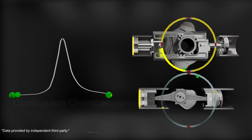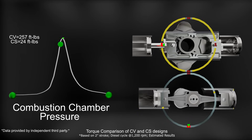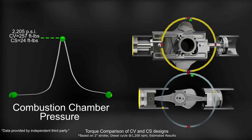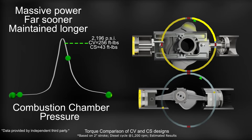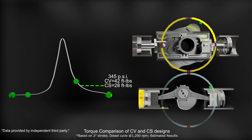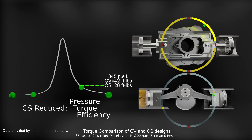Now let's look at combustion pressure data taken from a running diesel engine. As the ignition of fuel occurs and pressure is at its highest, the CV engine will be able to transfer that energy into rotational torque just after piston TDC. The crankshaft design reaches full torque nearly halfway through the stroke, where pressure is considerably diminished. This advantage allows the CV engine to capture higher combustion pressures, and because of this, we estimate over 50% fuel savings.